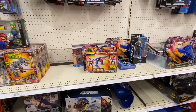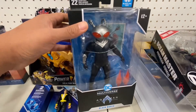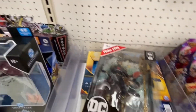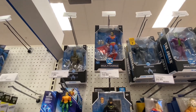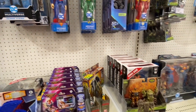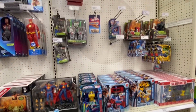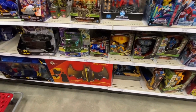Looks like a new Black Manta from DC Multiverse. We got Ocean Master over here, Jim Gordon's Batman, Joker, Superman Gold Label, Stealth Aquaman, another Joker, Duke Thomas, some Page Punchers, and that Superman 2-pack. Transformers — not really looking good. That cool Batman ship over there that was on sale last time — I guess it's not on sale anymore.